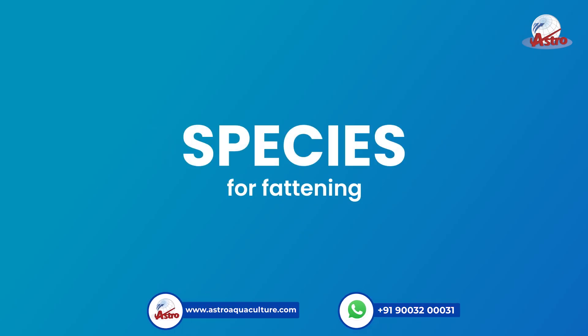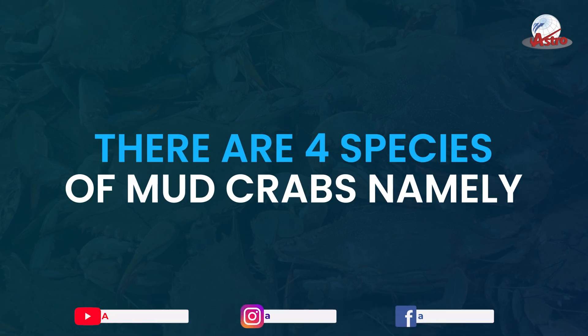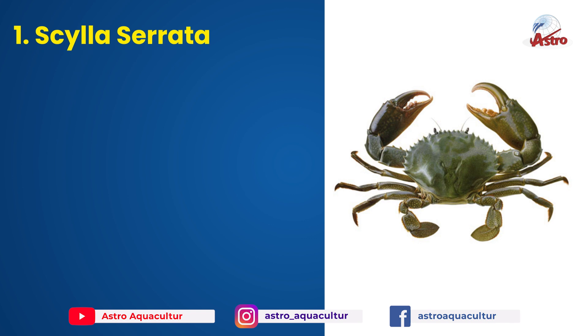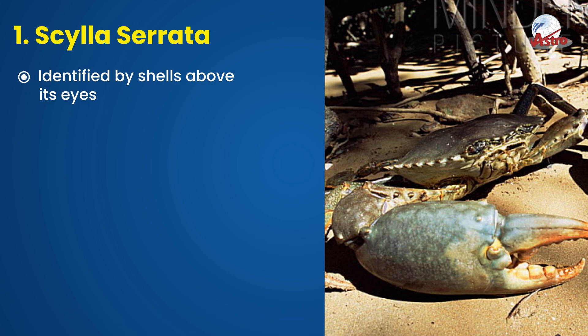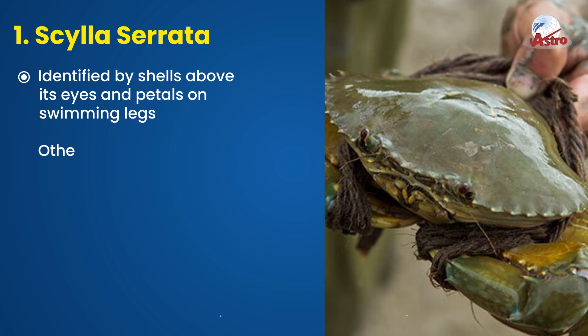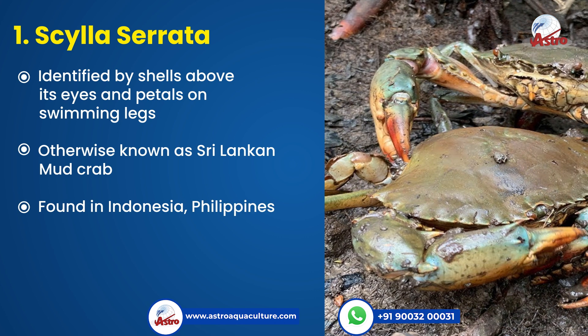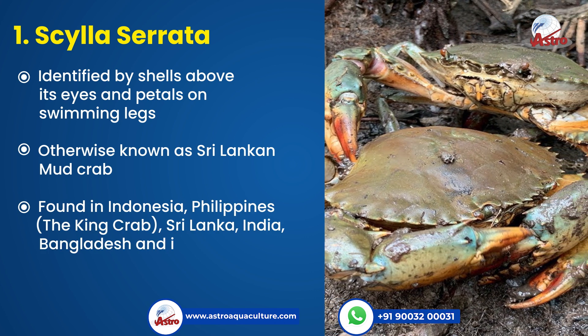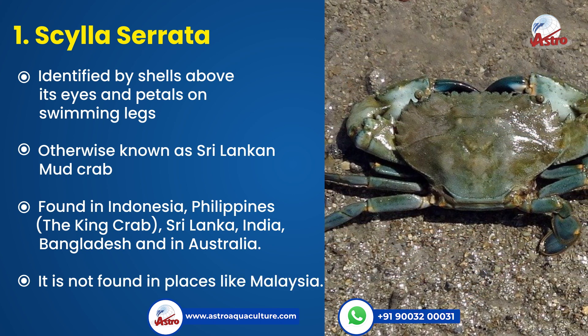Species for fattening. There are four species of mud crabs. 1. Scylla serrata, identified by shells above its eyes and petals on swimming legs, otherwise known as Sri Lanka mud crab. It is found in Indonesia, Philippines, Sri Lanka, India, Bangladesh, and Australia. It is not found in places like Malaysia.